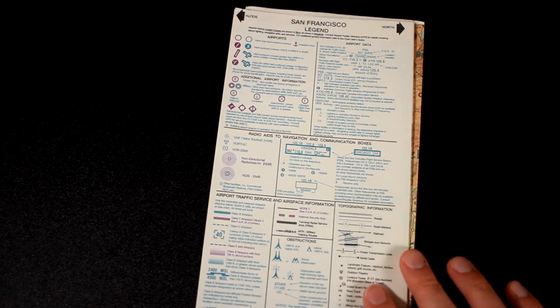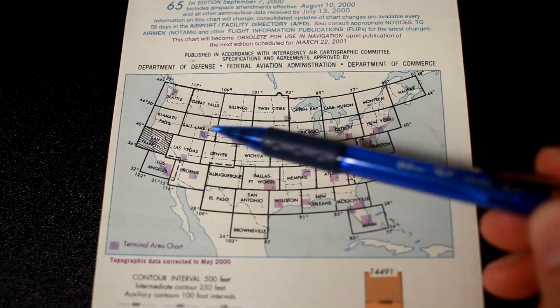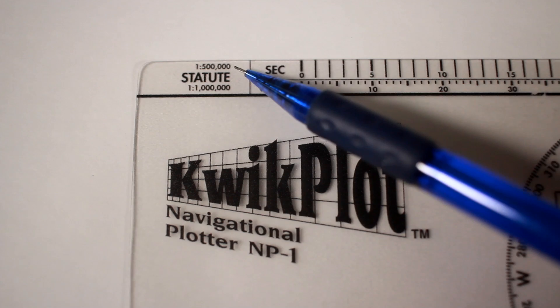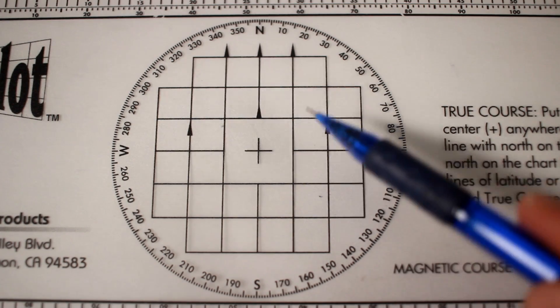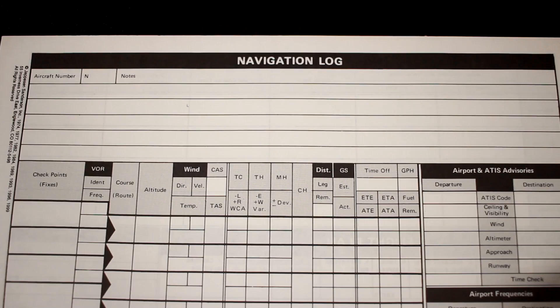Next we're going to look at our aeronautical chart, which is basically just a big map of different airspaces. We're going to be using the San Francisco sectional map. We are also going to be using our navigational plotter for distance and heading. The plotter is already scaled to measure statute miles on a sectional map. There is also a compass that we will align to the map in order to determine our course. Finally, we have our navigation log to record our findings.